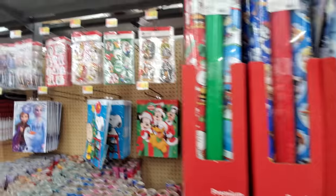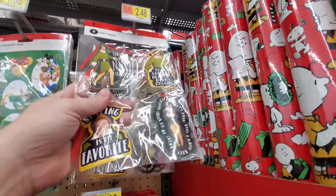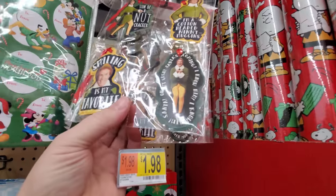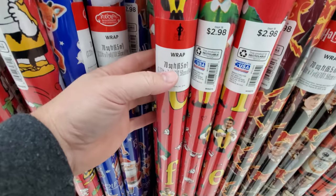And then I noticed up here the elf tags. Look at this — 'Son of a nutcracker,' 'I'm a cotton-headed ninny muggins,' 'Smiling is my favorite,' and 'Santa's coming.' $2.98 and that's a pretty good roll — 70 square feet. That's not too shabby.